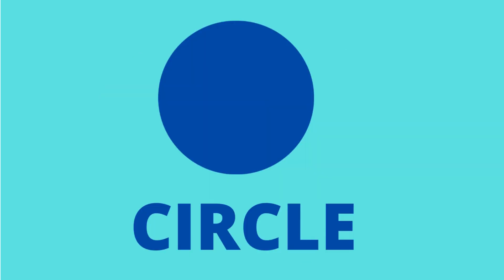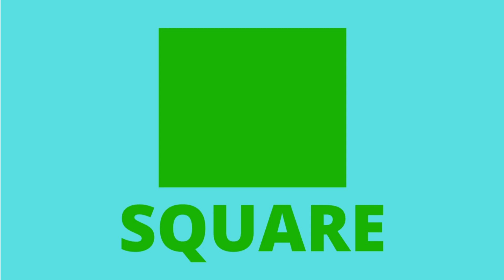Now let's learn about shapes in different colors again. Circle. Blue. Circle. Which shape is this? Square. Green. Square.